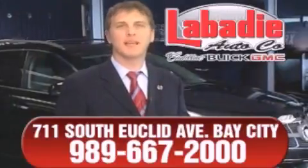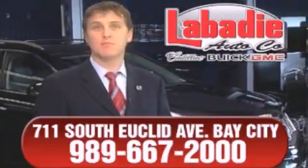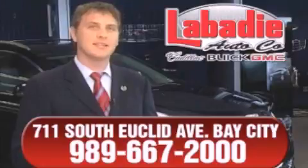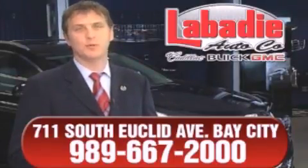Hi, I'm Mark Labadee and I'd like to personally thank you for visiting our website. We're a family-owned business and we've been doing business for over 60 years in mid-Michigan. All of our vehicles have been professionally inspected and hand detailed to ensure that you're getting the maximum value. Remember, we'll do whatever it takes to earn your business.